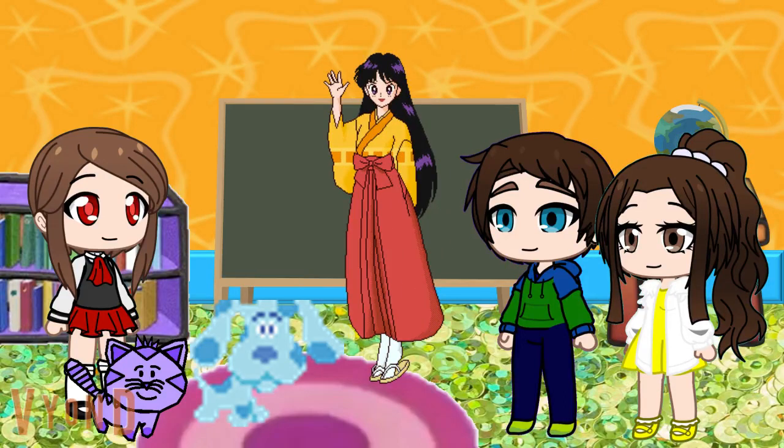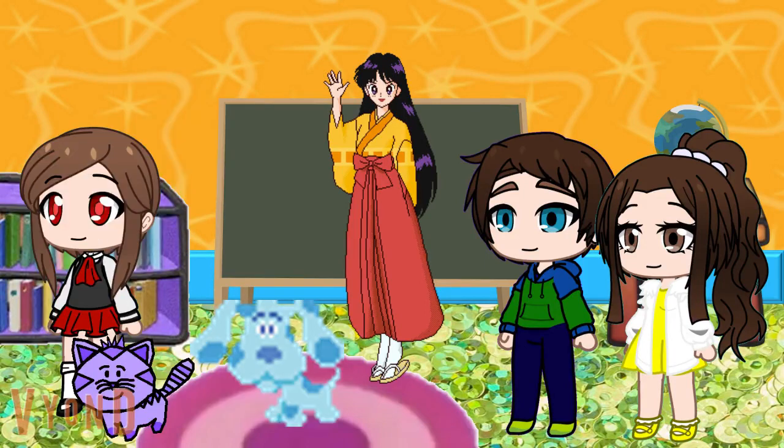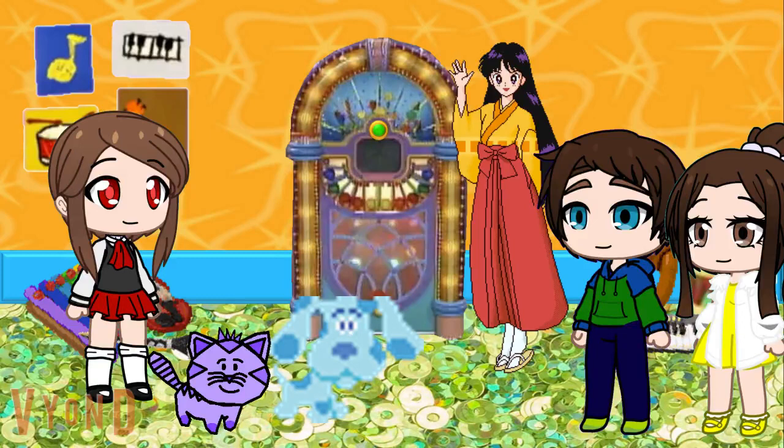Alright class, it's time to start the school day. And we can start it off by singing the alphabet song. Ooh, I love the alphabet. What better way to learn the alphabet than with a song? Shall we?